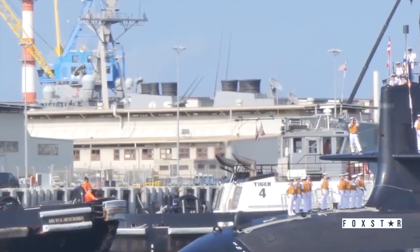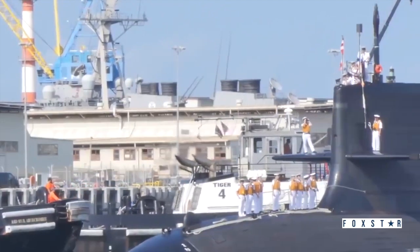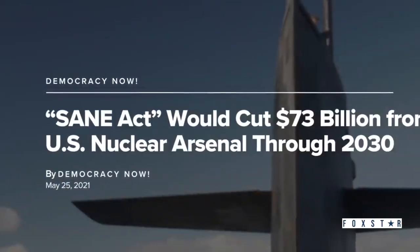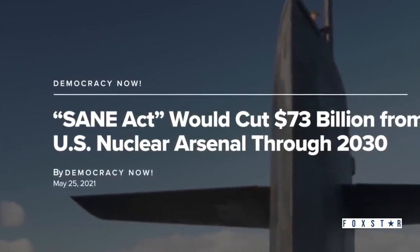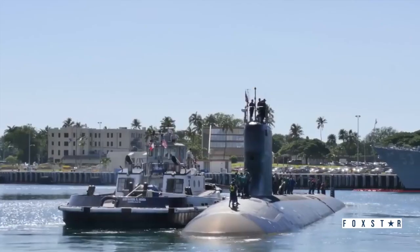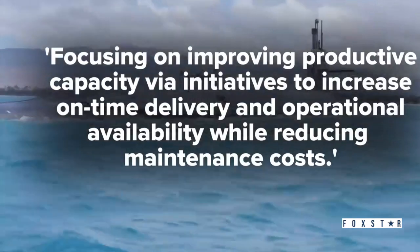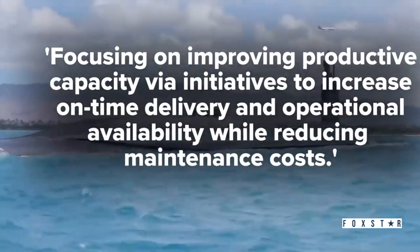Congress is concerned about the length of the Navy's plan to revitalize its public shipyards. To address that, a recently proposed bill led by Senator Wicker includes $25 billion — $21 billion of which would fund the SIOP, and $4 billion which would go to the private shipyards — with the idea that they could help the Navy speed that up. How the defense budget shakes out in Congress could mean the difference between building one Virginia class submarine per year or three. Some politicians have pushed for fewer ballistic missile submarines as part of a hard look at the size of the US nuclear deterrent. The Navy said it is focusing on improving productive capacity by initiatives to increase on-time delivery and operational availability while reducing maintenance costs.